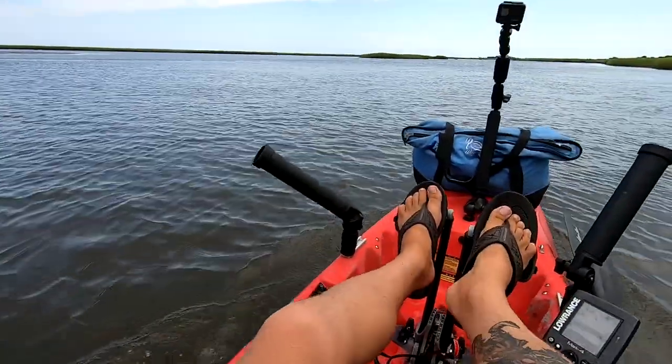Well, thanks for joining me. It's an interesting day. I'm using my Revo 16 in the marsh — that's my 16-foot kayak. I'm kind of new to it. I've had this kayak for a while.